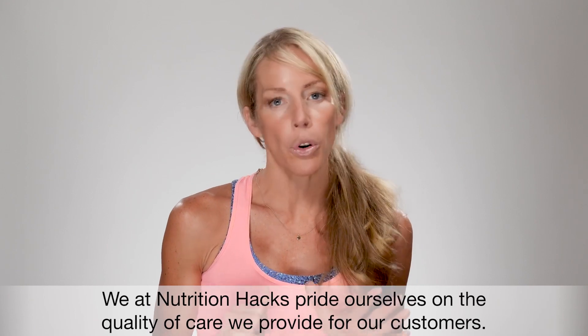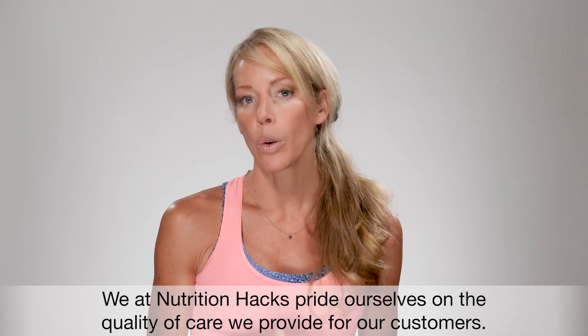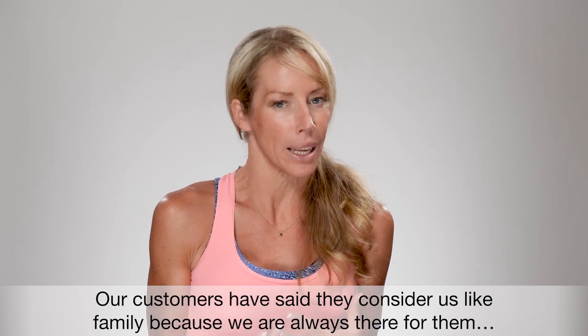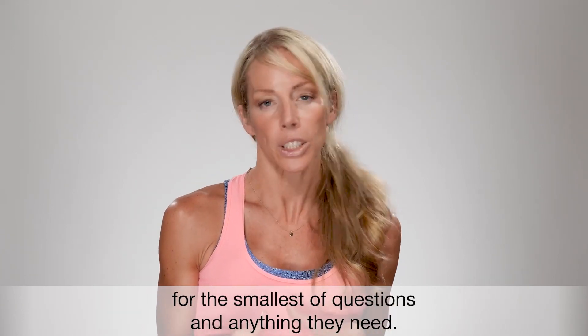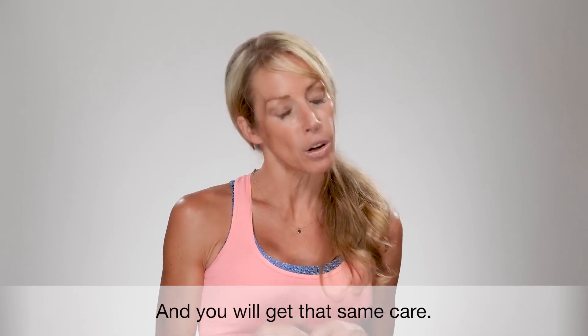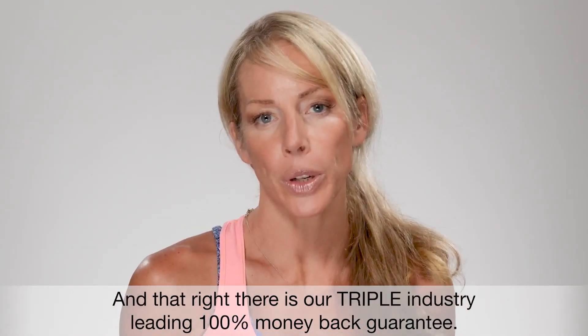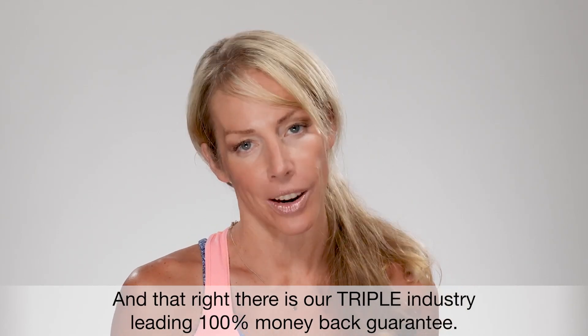At Nutrition Hacks, we pride ourselves on the quality of care we provide for our customers. Our customers have said that they consider us like family because we're always there for them with the smallest of questions and anything they need, and you'll get that same care. And right there is our triple industry-leading 100% money-back guarantee.